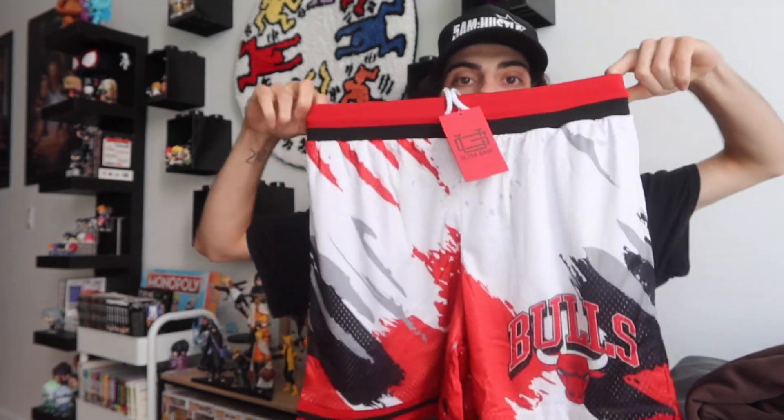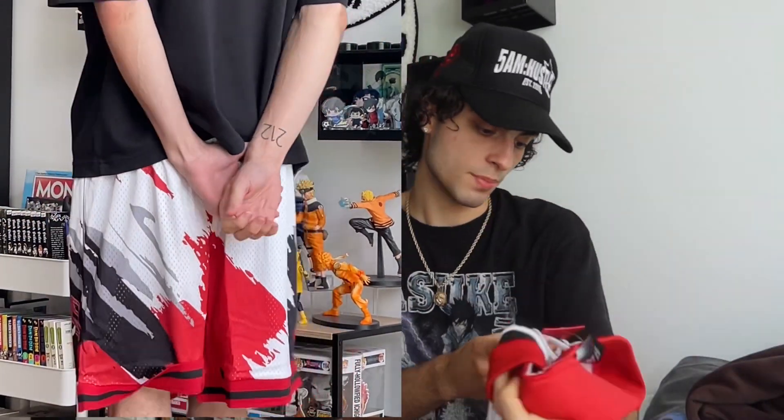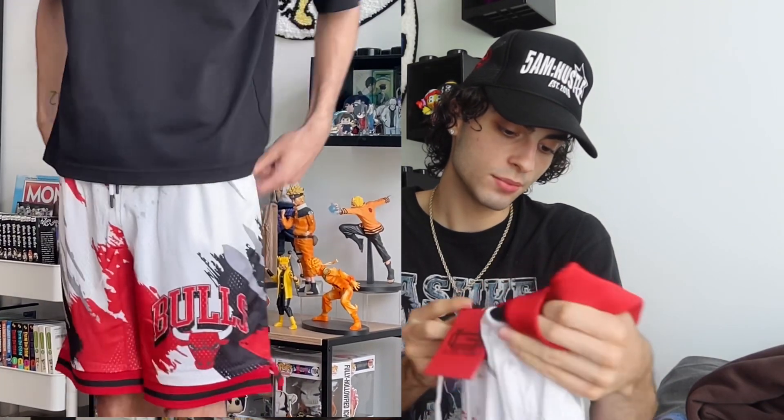Next we got a pair of shorts, because I want to film a basketball video with Eric before it gets too cold. These are the Bulls Wet Paint mesh shorts, size medium, in a white, black, and red combo — Chicago Bulls. You can see the Bulls logo right there, regular basketball netting shorts with a waistband. They're made by Ultra Game in collab with Fashion Nova. They also had a lot of different teams and designs — these ones have a paint splatter look, but they had regular Bulls shorts too.